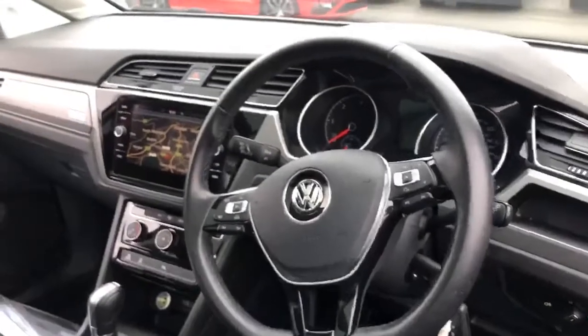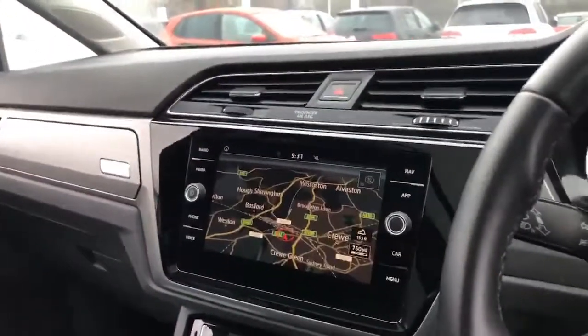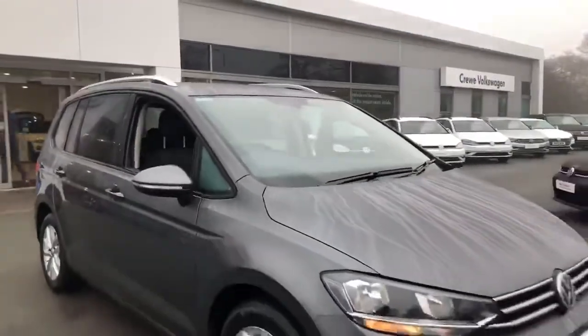If you have any questions about the car, financing, or to discuss a part exchange, then we'd be happy to help. Give us a call on the number provided, or alternatively drop us a message.